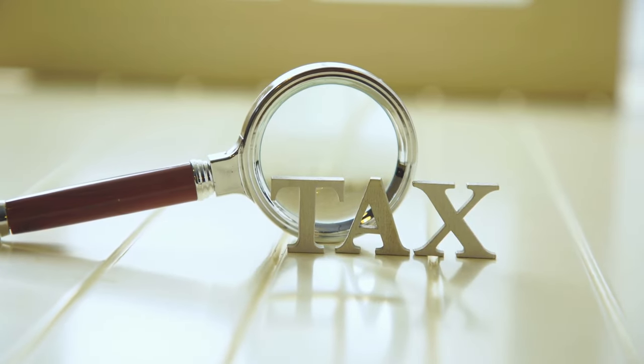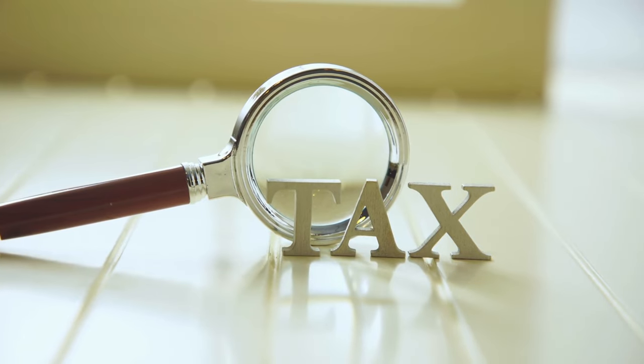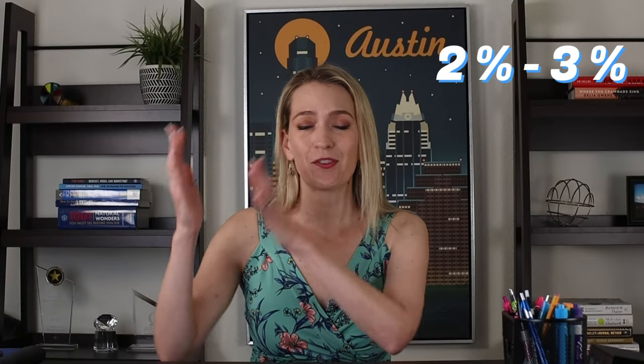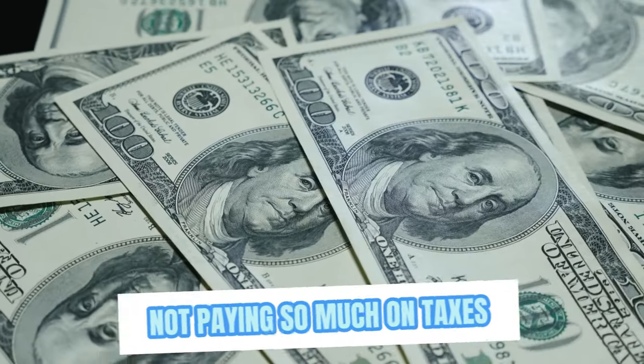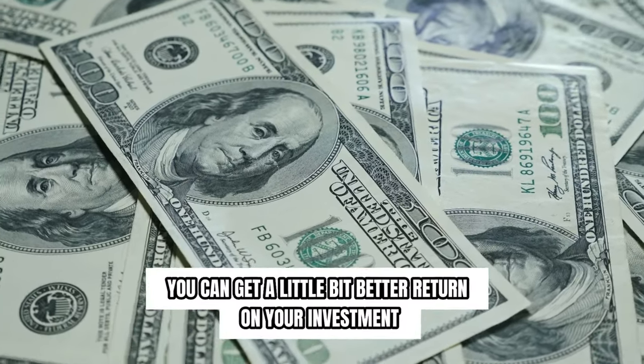We can also search by tax rate to weed out properties at the upper twos or 3% — we can search for homes at 2.5% and under. That way you're not paying so much in taxes and you can get a little bit better return on your investment.